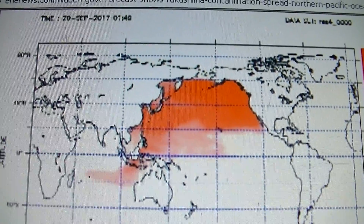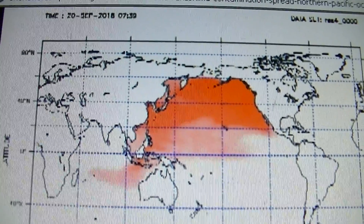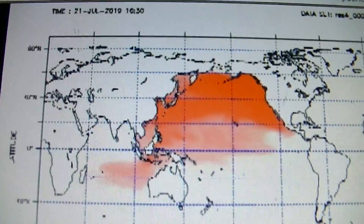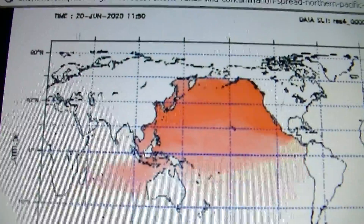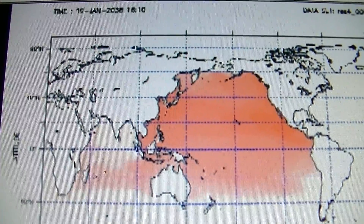That's 2017 right there on the map. This dispersion map goes up to the year 2041, and that's only 2019 right now. Things aren't great, and they're about to get much worse because, as I mentioned, we have an ongoing leak.